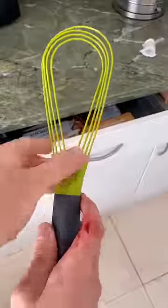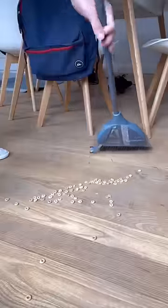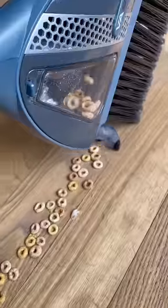Amazon kitchen finds. This whisk folds up so it can actually fit in your drawer. This non-stick pan cooks up to three meals at once. This broom has a built-in vacuum so you can save money on a dust pan and brush.